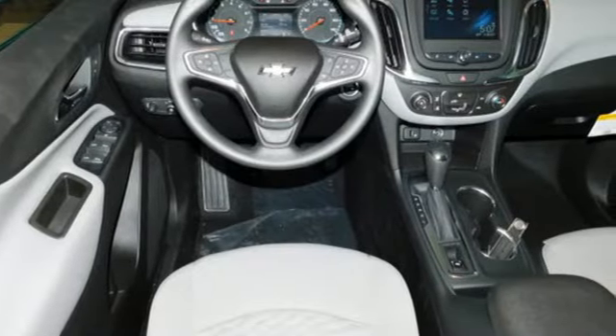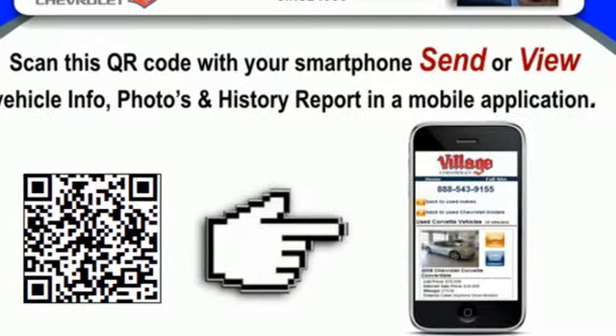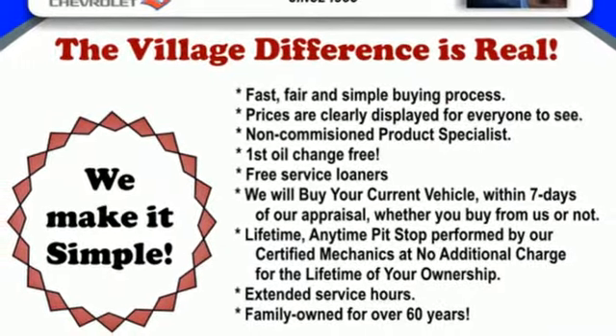Hill Start Assist gets you going no matter where you are. The 6-speed automatic transmission with driver shift controls keeps you going, and StabiliTrak and Brake Assist makes sure you get there. The stop-start engine control system saves gas when you're stopped, and cruise control saves gas when you're not.